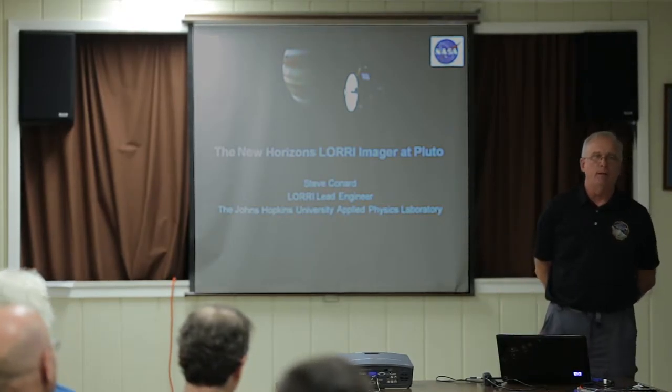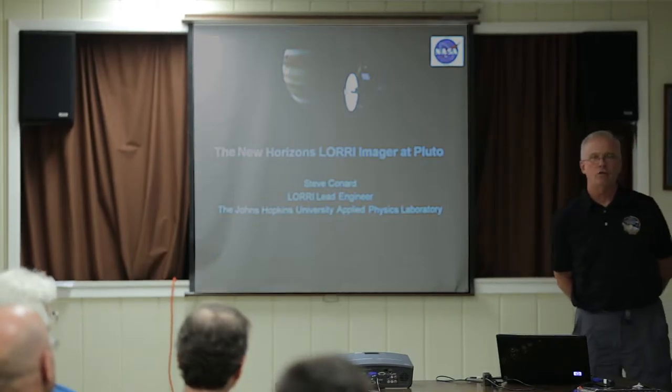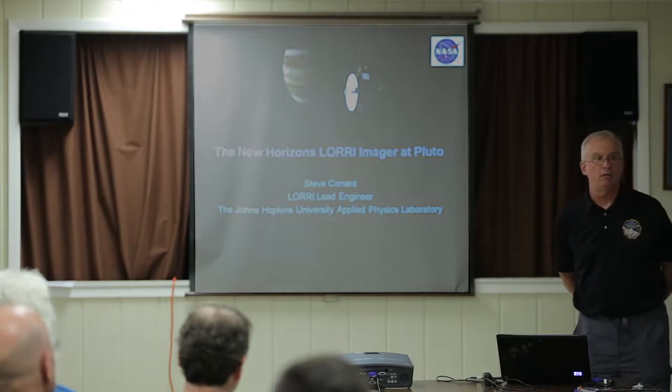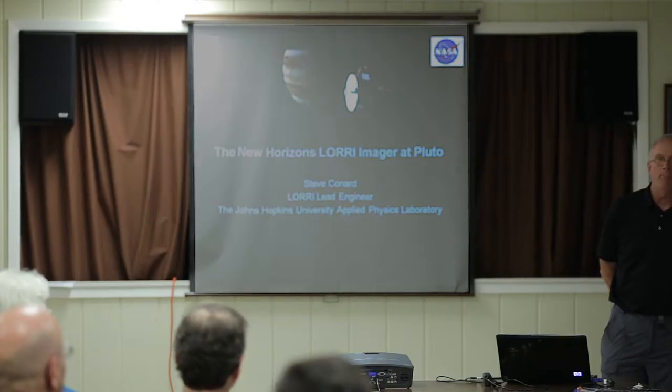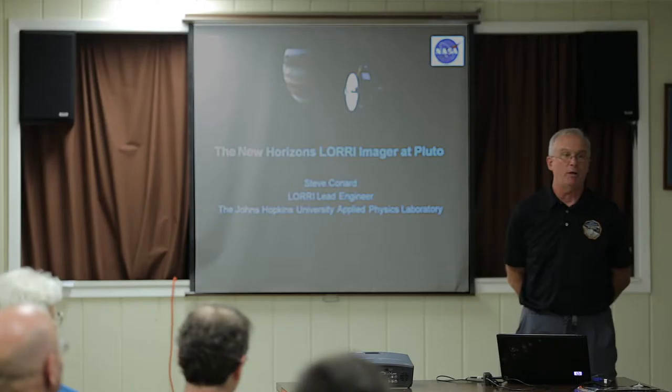I'm going to talk about my instrument on New Horizons, which is the LORRI instrument — Long Range Reconnaissance Imager. Most of the images you've seen up till now have been from my camera. When I say my camera, it means I'm the lead engineer on it, and anything that happens on that camera is my responsibility.